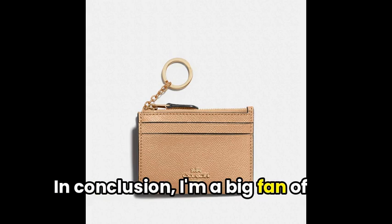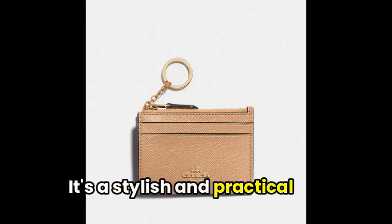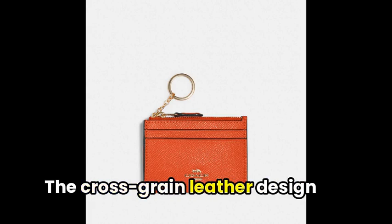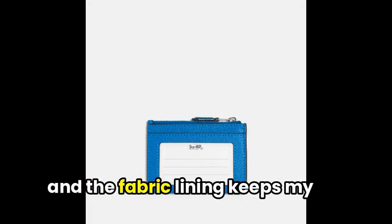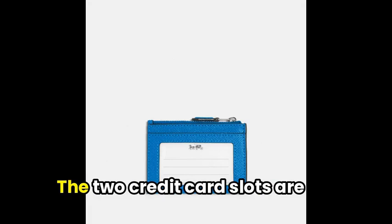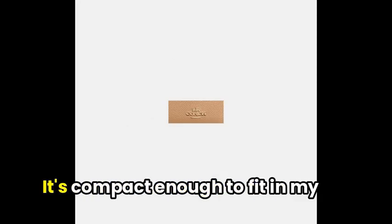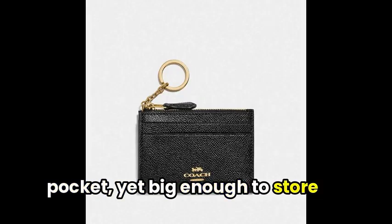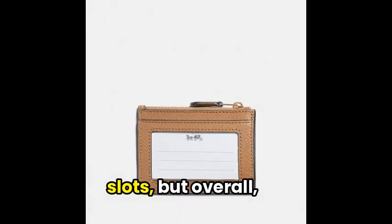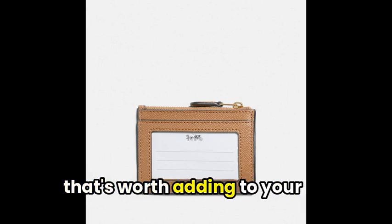In conclusion, I'm a big fan of the Coach Mini Skinny ID case. It's a stylish and practical accessory perfect for any on-the-go situation. The cross-grain leather design gives it a classic feel, and the fabric lining keeps my cards safe and secure. The two credit card slots are handy, and the zip-top closure ensures nothing falls out. It's compact enough to fit in my pocket, yet big enough to store my essentials. If I could change one thing, it would be adding more card slots, but overall, this is a fantastic cardholder that's worth adding to your collection.